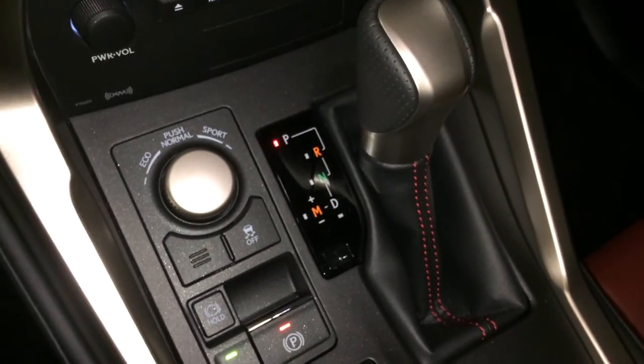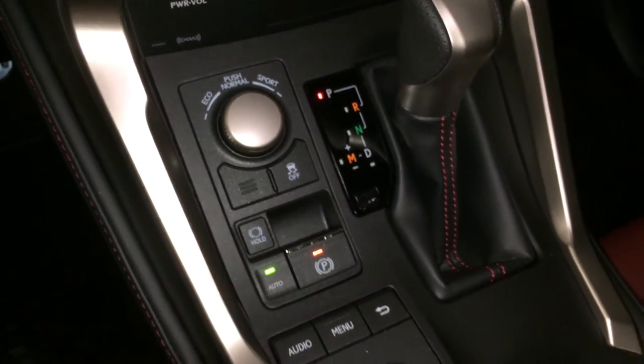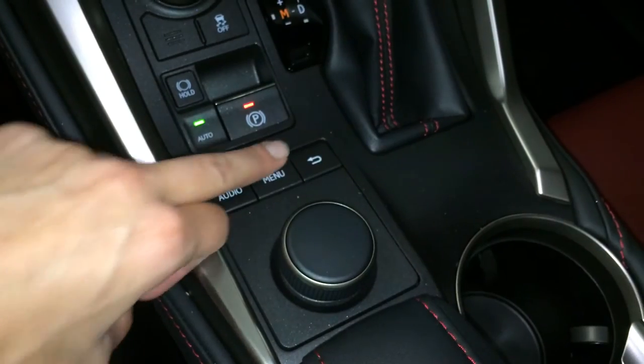Leather shift knob, drive modes — eco, normal and sport — traction control, electronic park brake and your brake hold. This is what you use for your display screen, pushing down center, and then you have your shortcut buttons.